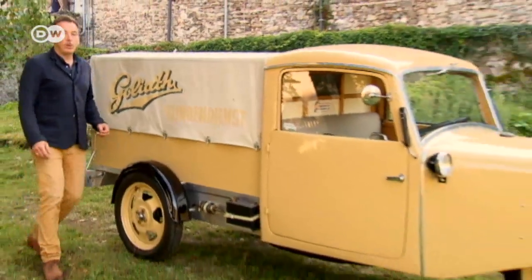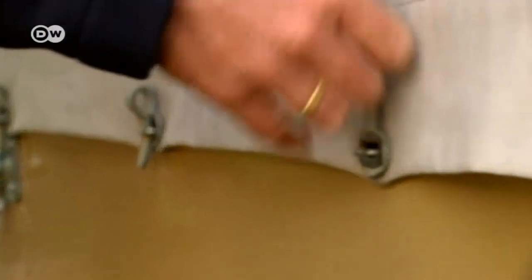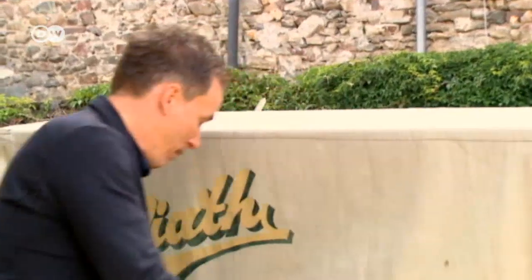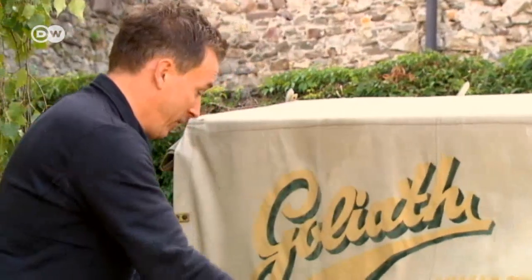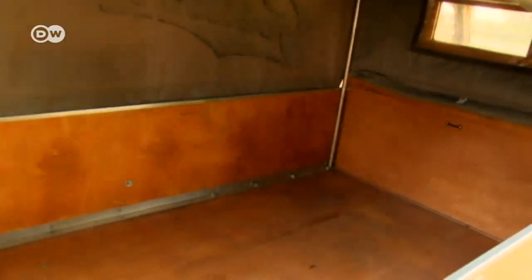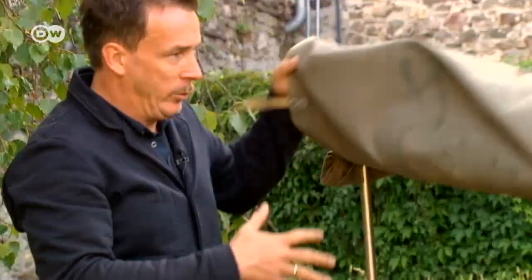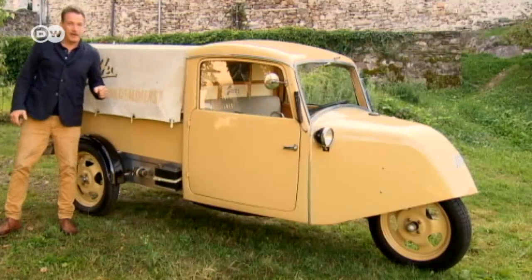The little Goliath F400 could haul up to 750 kilograms. That's why coal merchants, bakers, tradesmen, farmers, and many others found it so practical. Several variations were available: the classic flatbed, the closed panel van that could serve as a mobile shop with pull-down shutters, or as a livestock carrier. The Goliath swiftly established itself as the market leader in its class.